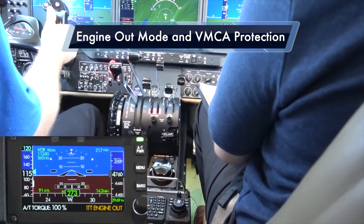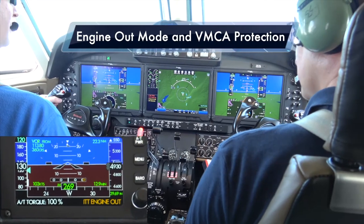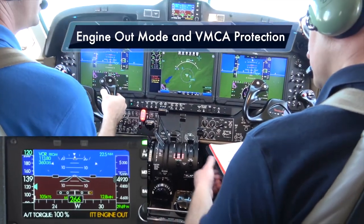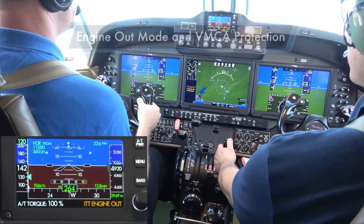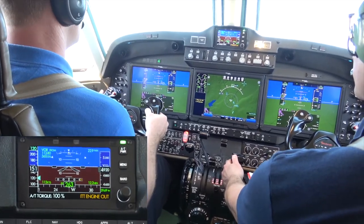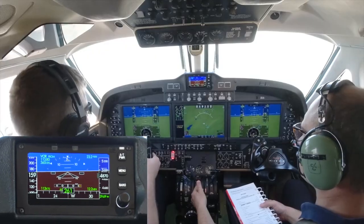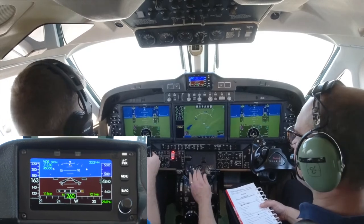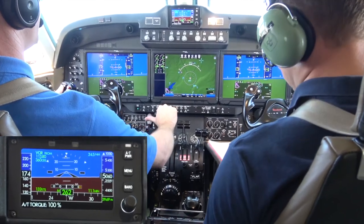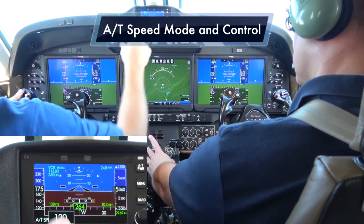The right throttle is indicating maximum available power based on the ITT limit for today's temperature condition. That demonstration is complete. Now we're back in a normal climb phase of flight with two engines operating. We can engage the autothrottle, and this time we'll engage it in speed mode and put the autopilot in a flight level change climb.